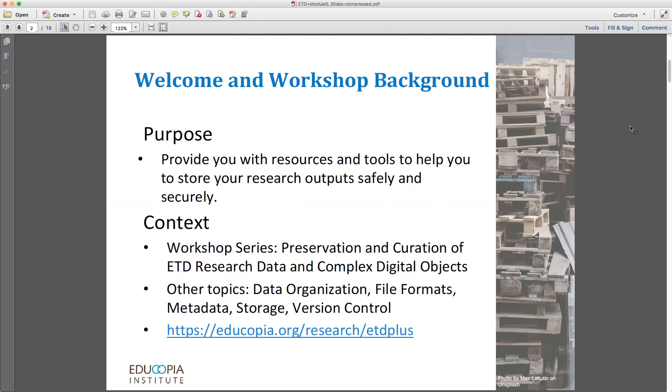Where and how you store your research materials and writings is going to help determine how long they survive. In the pre-digital environment, storage was somewhat easier. Students produced a thesis or a dissertation that was a written document, usually text-based. They typed it up, the institution reviewed it, and then shelved it or else put it on microfiche for posterity.